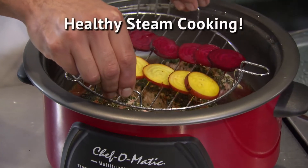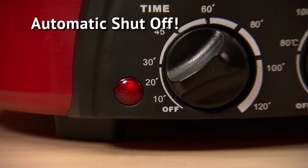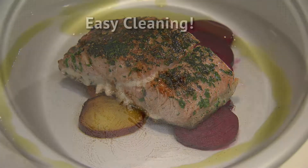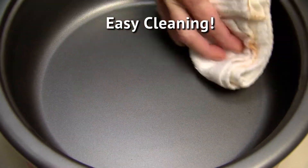Add the steaming rack for even more healthful goodness. And when it's done, it shuts itself off so your food is never undercooked, overcooked, or burned. Plus, cleanup is as simple as a quick wipe with a cloth.